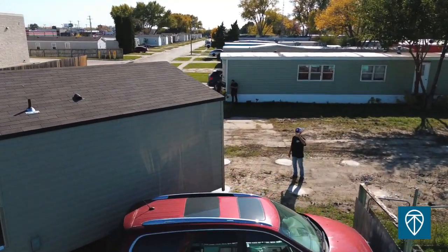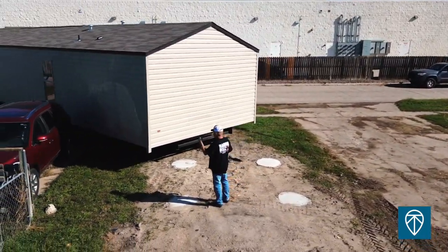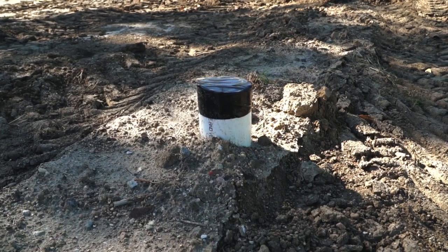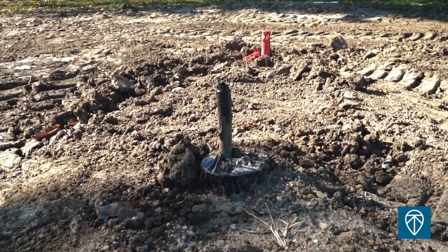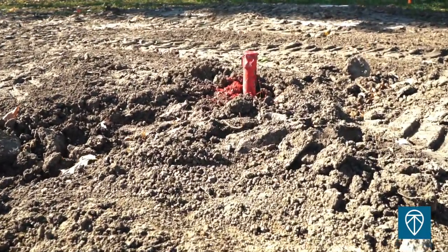In addition to the piers, we also needed to do some utility upgrades, making sure the utilities are going to stand up for this new homeowner. As you can see, we've got the sewer riser stubbed up and ready to go, capped to make sure nothing falls in, as well as the water riser with copper lines — making sure we're using proper material for the weather that comes through this Nebraska area.